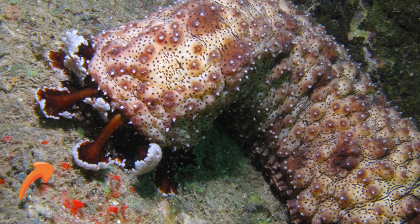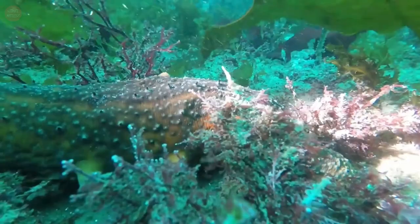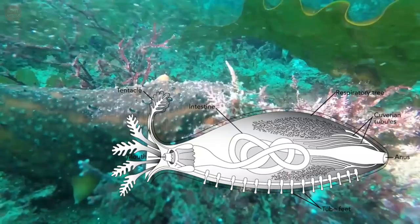Most species have five rows of paired tentacles on the surface of the body that they use for locomotion and for feeding. Like other echinoderms, sea cucumbers have a water vascular system. The water vascular system of sea cucumbers is filled with body fluid rather than seawater.